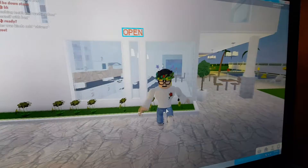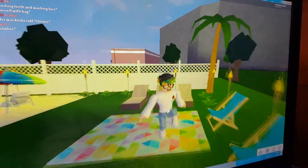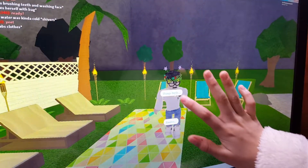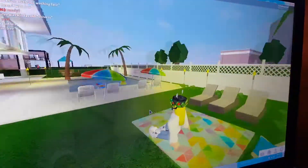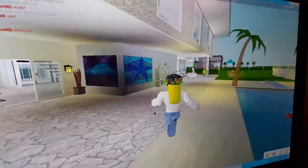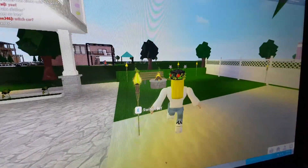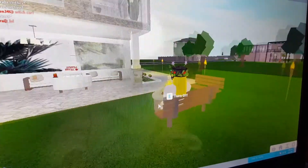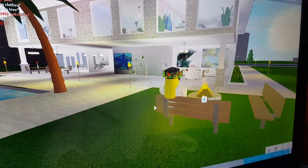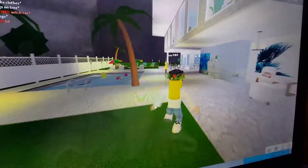I'm going to show you the sitting mat. You can sit here and do anything you want. Then, I have the fireplace where you can sit, do anything, play, and have fun and all the good stuff.